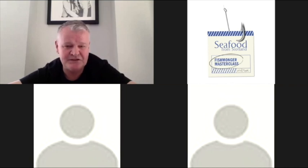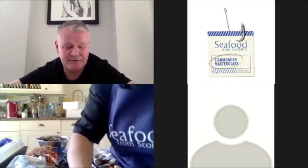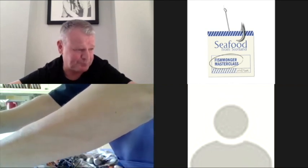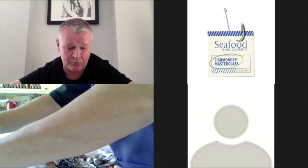Good morning everybody and welcome to Seafood from Scotland's Fishmonger's Masterclass. We had a fantastic week last weekend with CJ Jackson. CJ did a blinding display, especially on the hake, which is something I'll always try to emulate in my own kitchen. My name's Roy Britt from Ondine and New Haven Fishmarket.